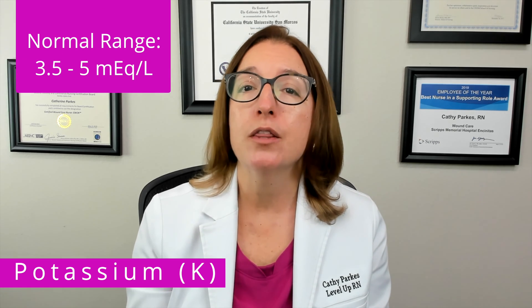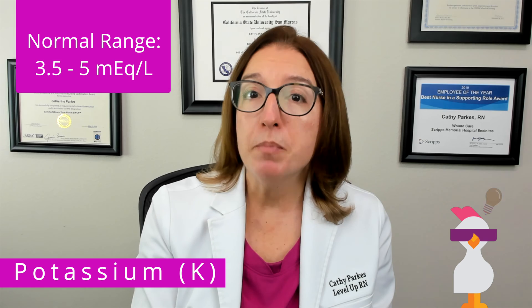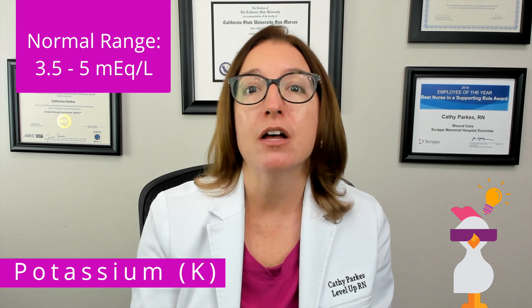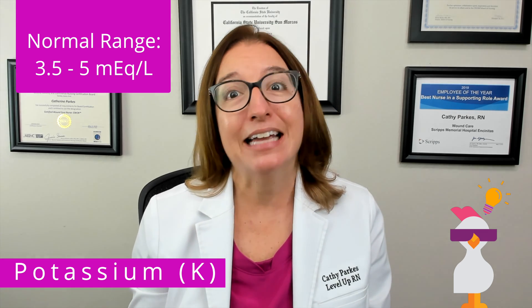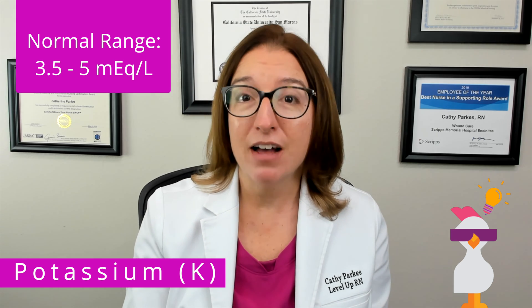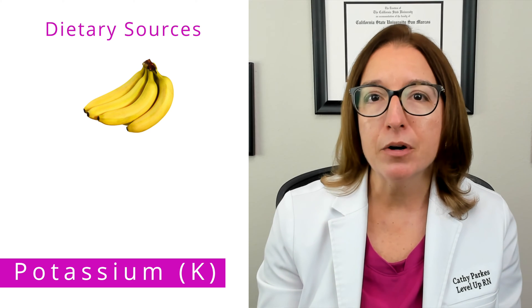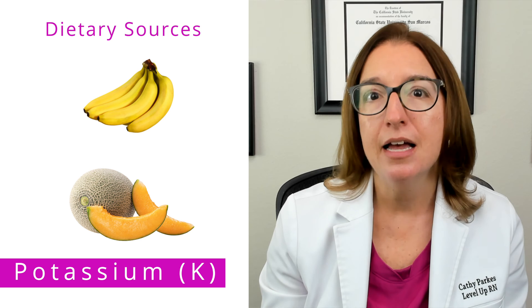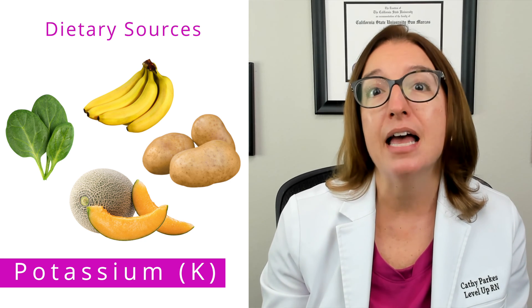The next electrolyte we're going to talk about is potassium, which is essential for the maintenance of ICF, which is intracellular fluid, as well as the regulation of muscle and heart contractions. The normal range for potassium is between 3.5 and 5 milliequivalents per liter. One cool chicken hint to help you remember this range is to think of bananas, which are high in potassium and often come in bunches of 3 to 5, which is the approximate range for potassium. You can also think of running a 5K — K is the abbreviation for potassium — and a 5K is approximately 3.1 miles. Dietary sources of potassium include fruits such as bananas, apricots, orange juice, cantaloupe, and tomatoes, as well as vegetables such as potatoes, spinach, and broccoli. Other dietary sources include legumes, milk, and salt substitutes.